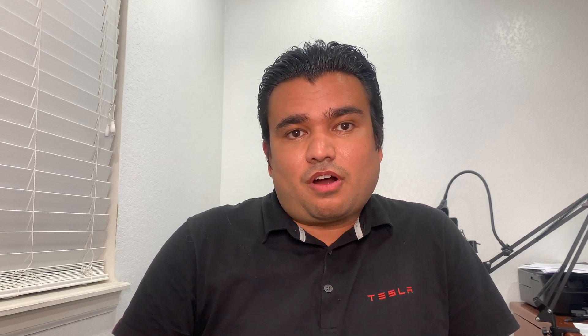Everything was great, but one thing I noticed was that everything had been reset — all my profiles were gone, my recent miles were cleared, my phone was deleted as a Bluetooth device, and my HomeLink was deleted. The key still worked, but everything else felt like a brand new car.